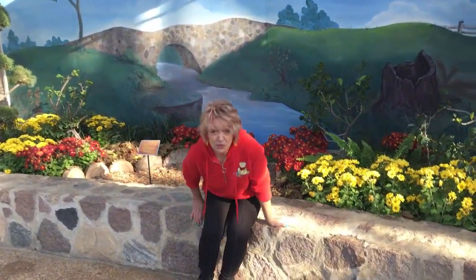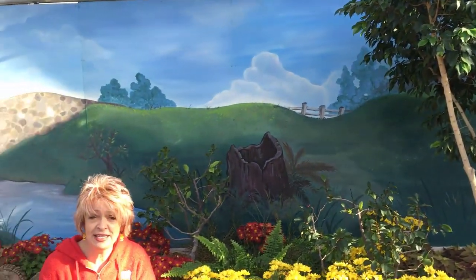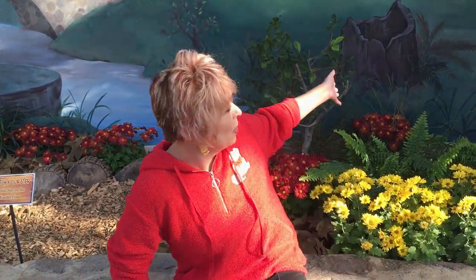Last but certainly not least, this is an amazing mural, and I came to find that Bert actually painted it himself. It took about five days to create. What he did is he looked at a cell from Winnie the Pooh and emulated the background of the Hundred Acre Wood, then incorporated the real trees that are actually in front of the mural.